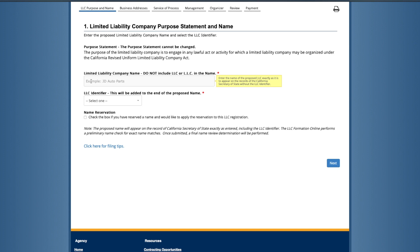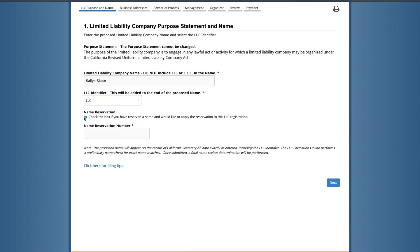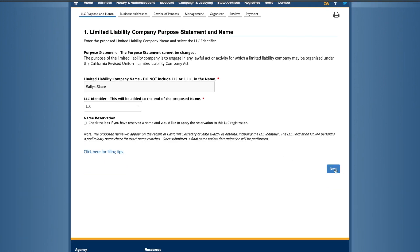Click 'I Accept' and continue. The first screen of the application is the name and purpose of the LLC. Here you'll put in the name of the business you'd like to form and the LLC identifier, like 'LLC' or 'Limited.' If you already have a name reserved, you can apply that to your filing by checking the box. Then click 'Next.'